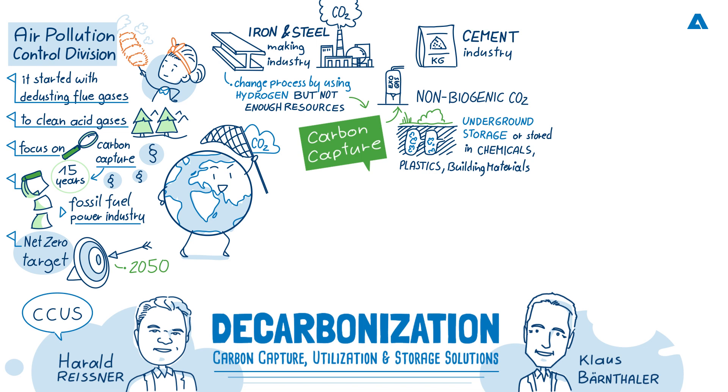Then we are following other industries, like pulp and paper or biomass, where you have biogenic CO2 sources. The CO2 comes from biomass, and to remove CO2 from these sources, you have the great possibility to use it as a raw material. You can also remove it, go for sequestration, and then you have a negative CO2 emission. Together with waste-to-energy, these are the five industries where we are busy and currently working.